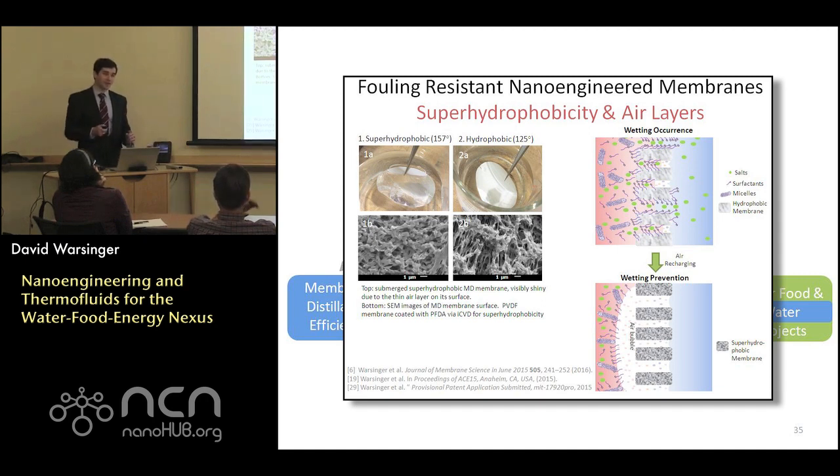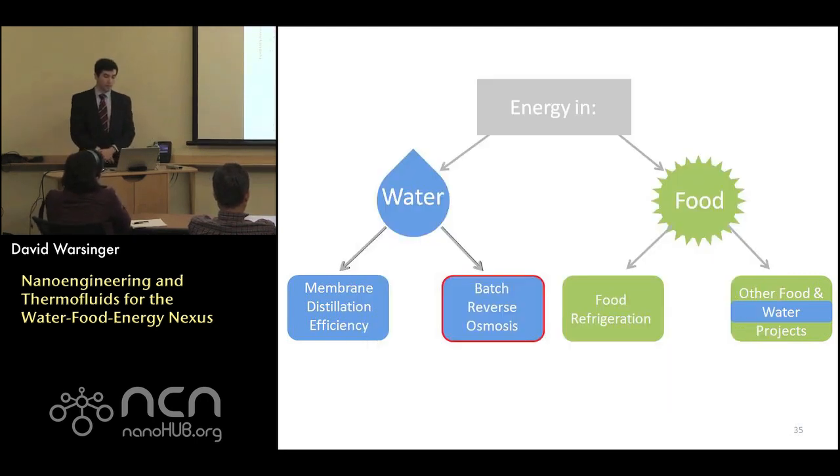At atmospheric pressure, operating above 100 degrees Celsius requires pressure vessels, making the process much cheaper to avoid. Most desalination systems — almost all of them existing today — operate at constant conditions over time. I'm going to talk about how changing that idea can give you great improvements in efficiency through batch studies.